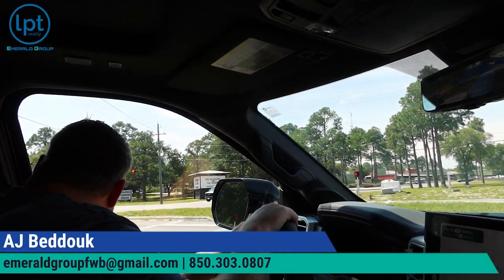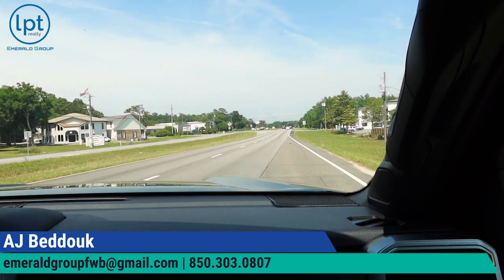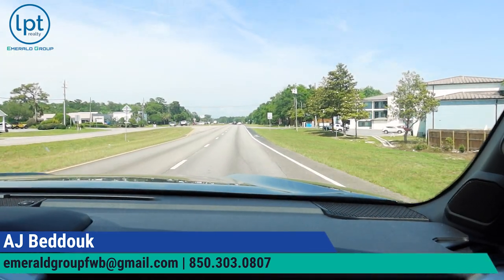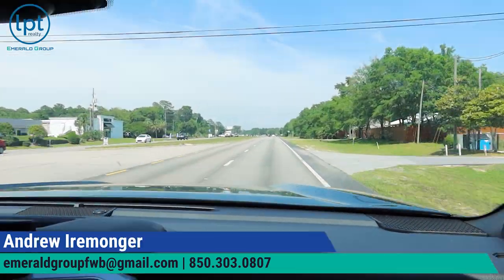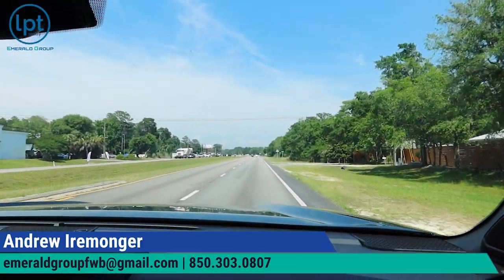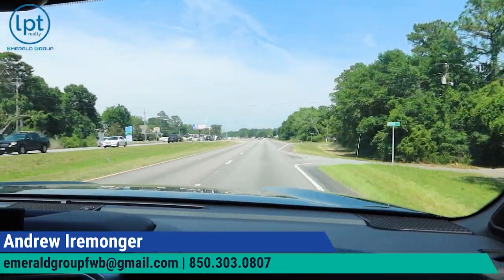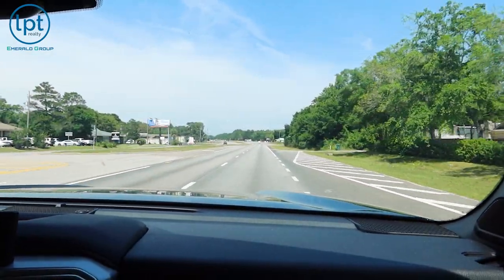We just passed the Kenwood Fort Walton Beach Golf Club on the right. Now we are heading onwards towards Shalimar Point. If you're headed to Eglin Air Force Base from the Beale side, this would actually be the road you'd be on. Of course, if you're coming from Shalimar Point, which we'll be talking about in a minute, it would be on the other side. This is a nice little workaround.